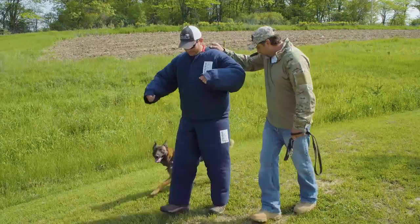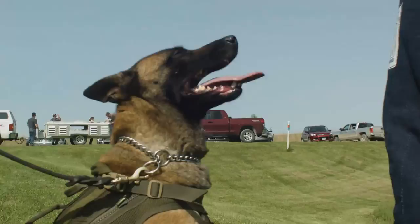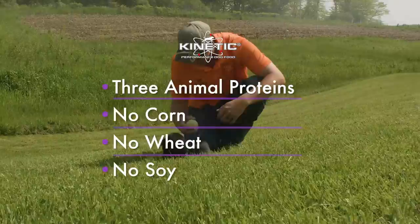For working and sporting dogs, the pros will tell you that regular dog food won't do. Their active dogs need performance nutrition just like yours. That's why they feed Kinetic performance dog food. Each Kinetic formula is made with three animal proteins and no fillers like corn, wheat, or soy.